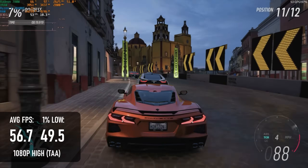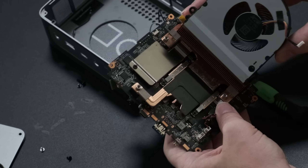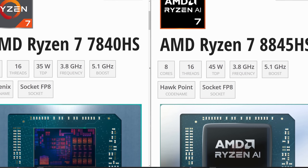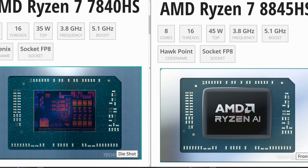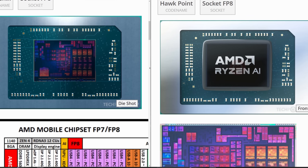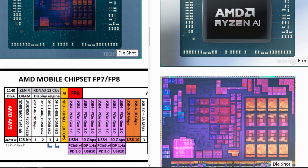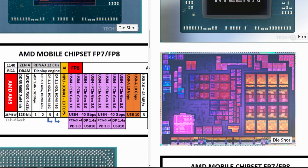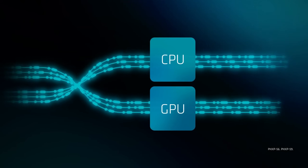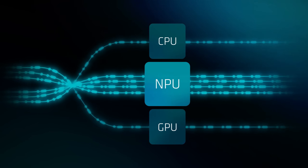You might ask how I can tell you all this before running a single benchmark — that's because we've seen this APU before. The 8845HS is, spec for spec, a perfect match to its predecessor, the 7840HS: same process node, same cache, same GPU, same core count, same clock speeds, same turbo boost frequency. The only thing that's received an upgrade is the neural processing unit, with 60% more TOPS.